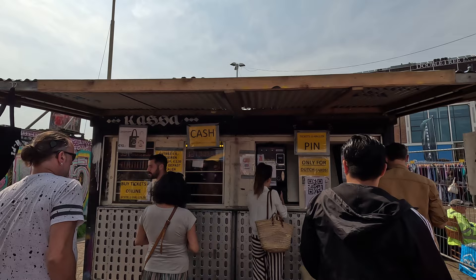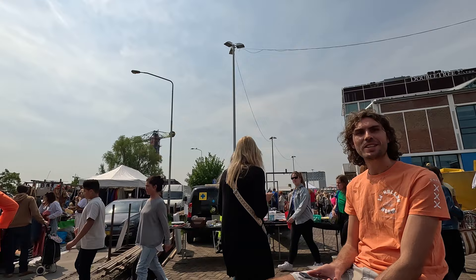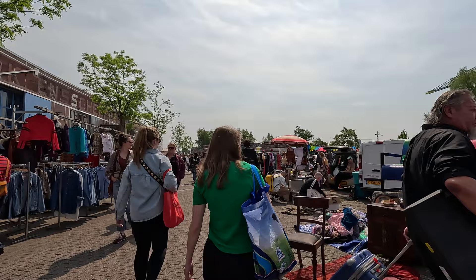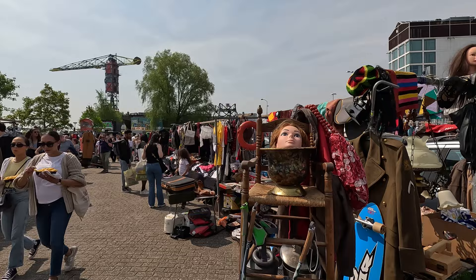Admission to the market is 5 euros per person. You can buy your tickets online or at the entrance with cash or a Dutch debit card. Instead of paper tickets, you get these fun plastic tokens to exchange at the gates. The moment you enter IHolland, you'll be greeted by rows and rows of stalls filled with all kinds of goodies — from clothing to accessories, furniture to electronics. You name it, they've probably got it.